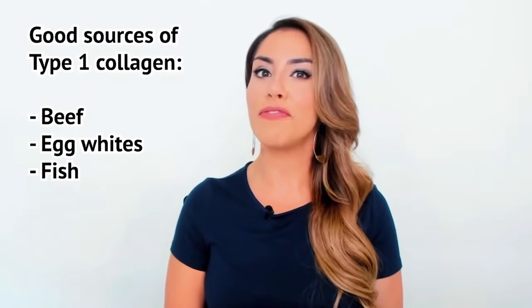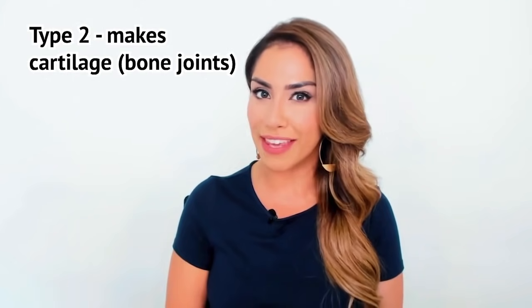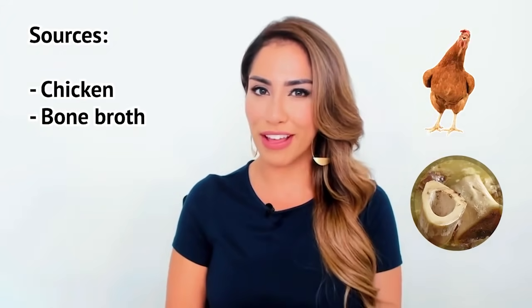We can get more type 1 collagen from eating beef, egg whites, and fish. Type 2 makes cartilage, which keeps our joints healthy. Get more from chicken and bone broth. Type 3 is in muscles, blood vessels, and organs.